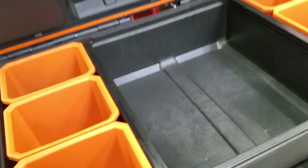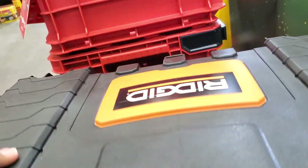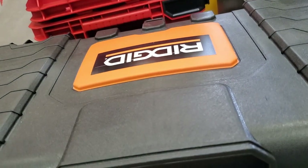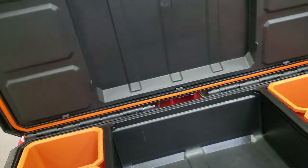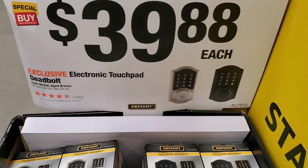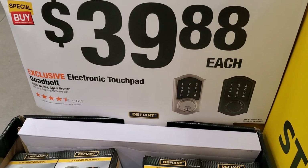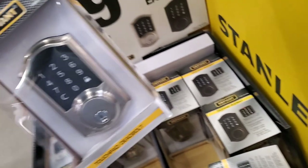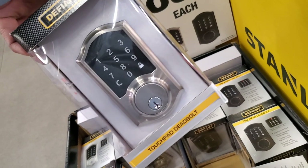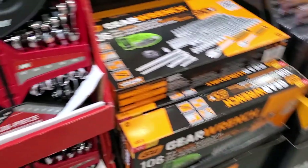It's a really nice set for the price — I think this is much better value. You're not getting the fancy stuff you get with the other ones, but you're getting the bare bones and they're doing the job. $39.88 for this electronic touchpad deadbolt. Pretty nice — if you're remodeling or want to upgrade, there you go.